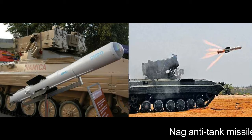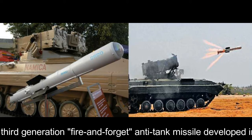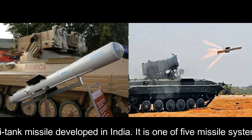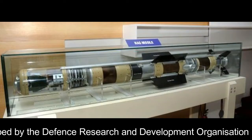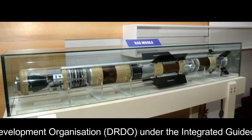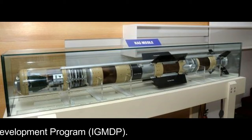NAG anti-tank missile: NAG is a third-generation fire-and-forget anti-tank missile developed in India. It is one of five missile systems developed by the Defence Research and Development Organisation under the Integrated Guided Missile Development Programme.